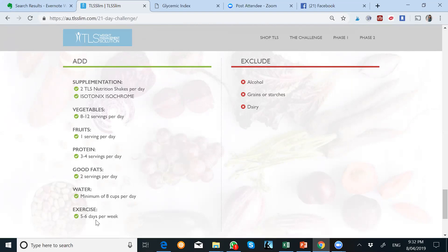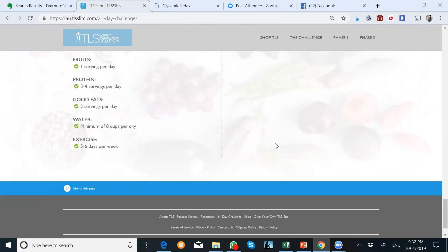With your first week of detox, you can have up to two or three servings of fruit, but this week only one serving. Then three to four servings of protein, two servings of good fat, water minimum eight cups, and exercise five to six days per week. It's so important for you all to schedule in exercise. Exclude alcohol, grains, starches, and dairy — no grains, no starches, no dairy, no alcohol for the next two weeks on the 21-day kit.